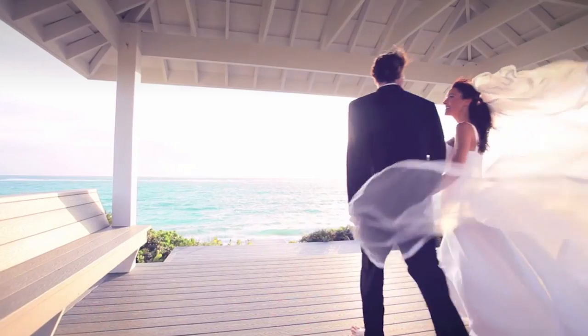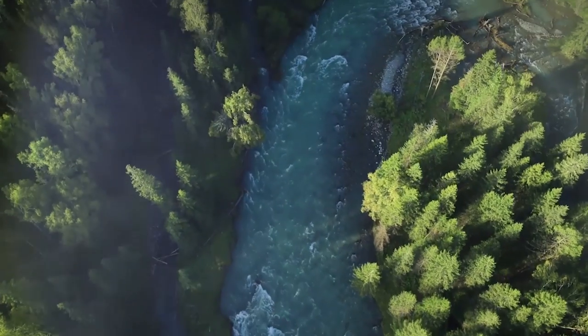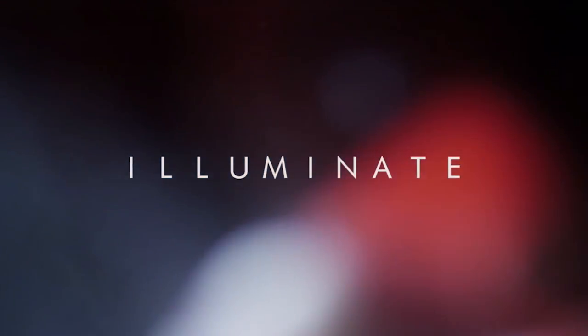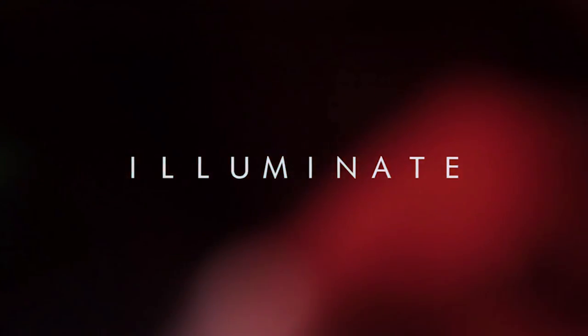Rocketstock's Lightly Pack Illuminate is a sure way to impress your viewers. Shot using digital cinema 4K cameras, it's an unbeatable way to lift your video to new cinematic heights. Link in the description.